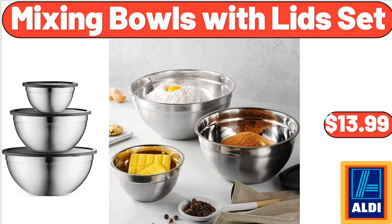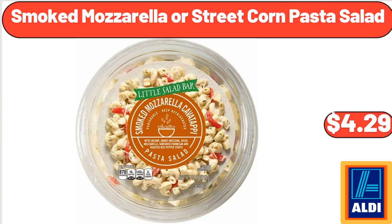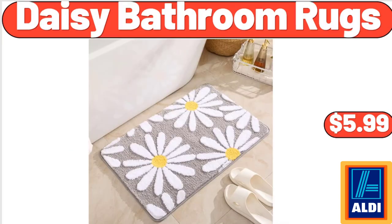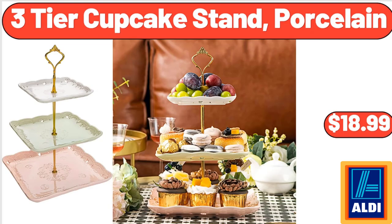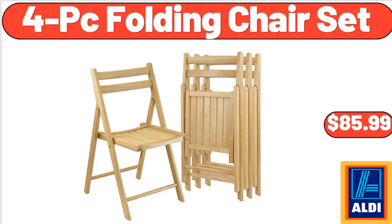Frozen Beverage Station, $37.98. Smoked Mozzarella or Street Corn Pasta Salad, $4.29. Park View Uncured Beef Franks, $2.95. Bamboo Charcuterie Board Set, $5.99. Boulder 6 Roll Multi-Size Paper Towels, $7.35. Set of 2 Large Serving Bowls, $9.99. 3-Tier Cupcake Stand Porcelain, $18.99. Simply Nature Organic Spring Mix, $3.99. 4 PC Folding Chair Set, $85.99.